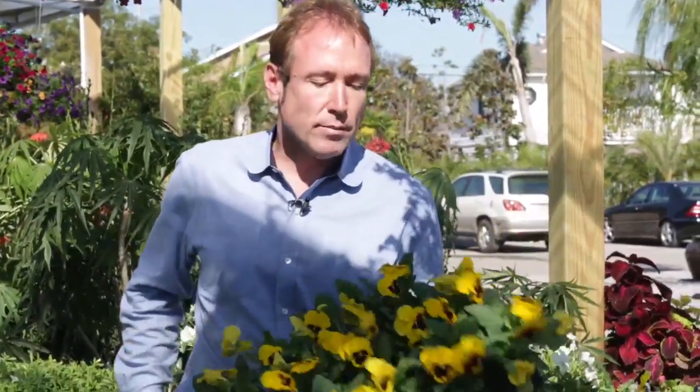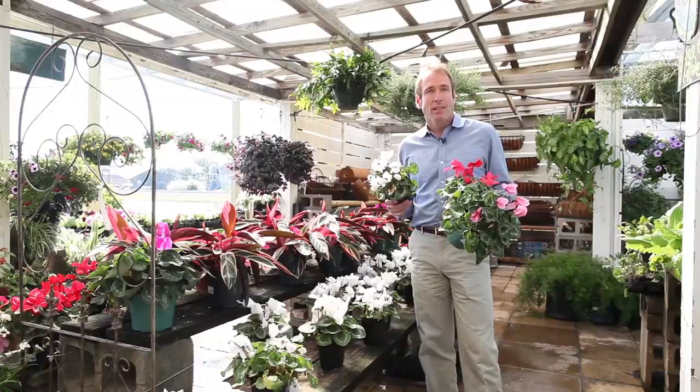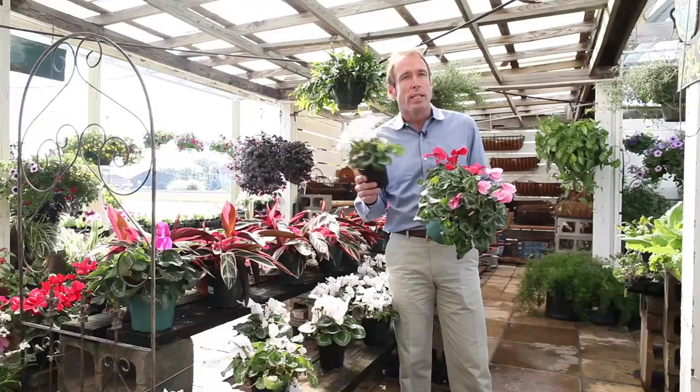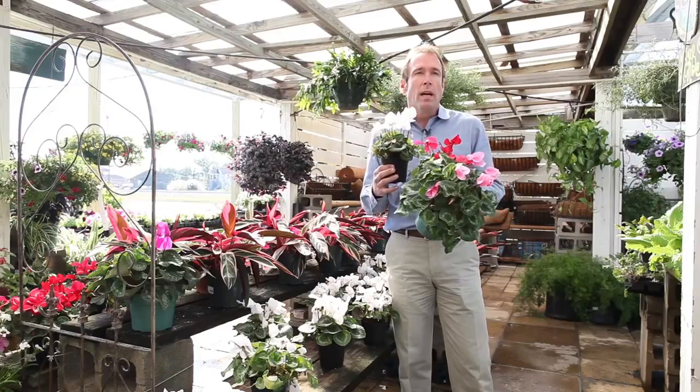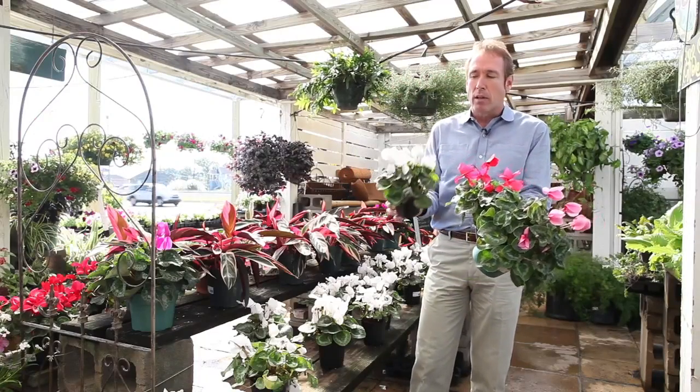Look how pretty these are — talk about a pop of color. Cyclamen is great around the front door, in the garden. The only problem is they don't like to be watered and wet all the time, so you need to water them and let them go dry. But they'll bloom. As long as we have this beautiful weather, they'll bloom like this.